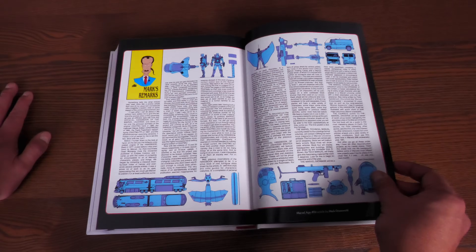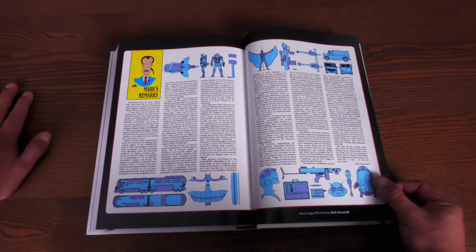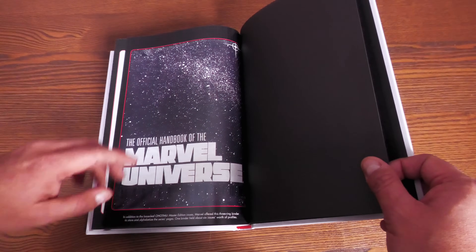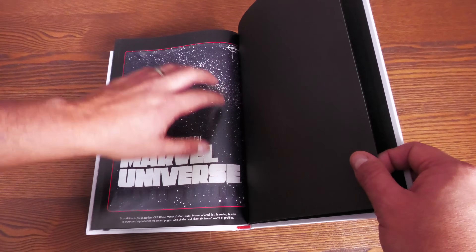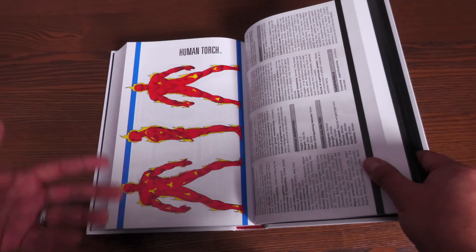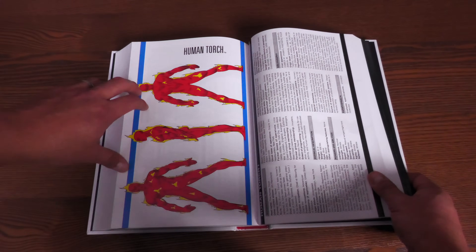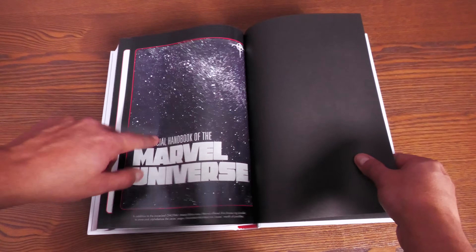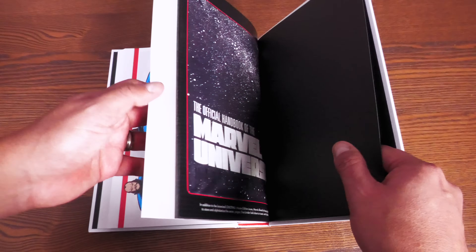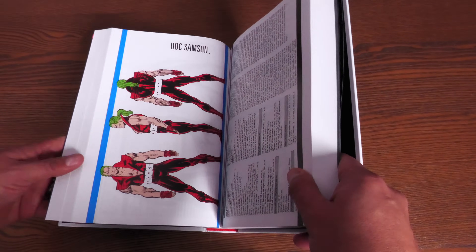And then the official handbook binder — yes! Remember how I said these came with three holes at the top for a three-ring binder? They sold binders separately. I think we had two of these. Can't remember how many you could fit in there — it wasn't a lot, that's for sure. But I think we did have a full set between me and my brothers.